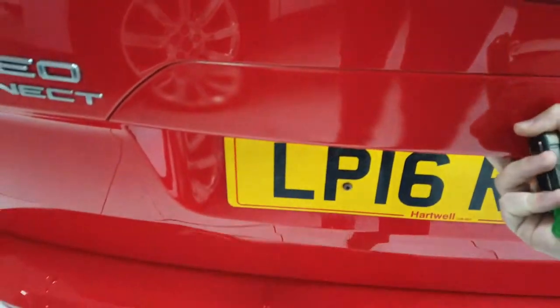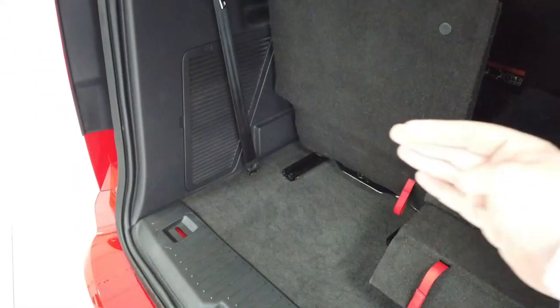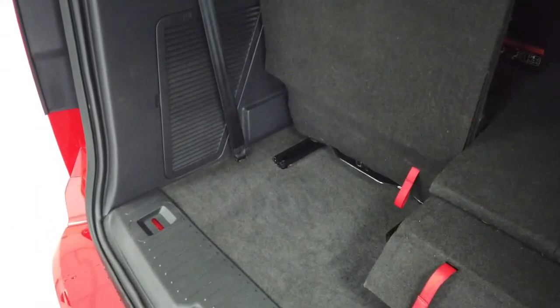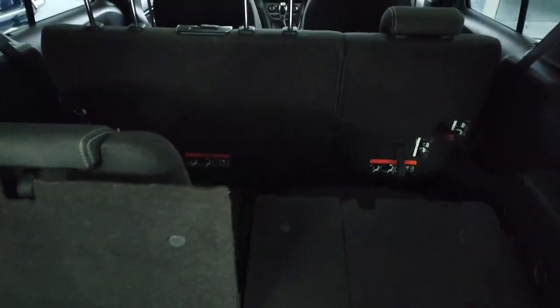Open the boot while we're back here. So you do get the seven seats but there is actually quite a good decent bit of load space behind those rear seats as well, if you did need it all. But obviously you can remove these and have a huge amount of space in the back.